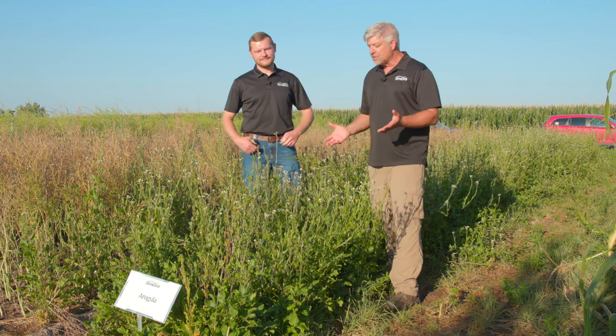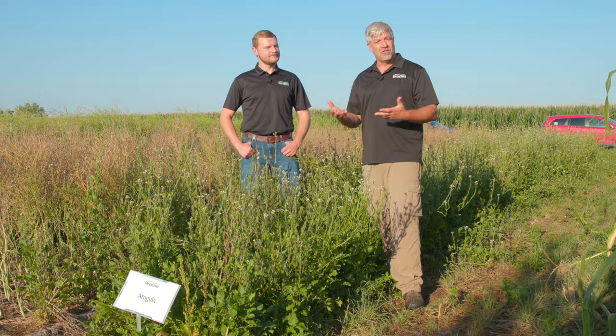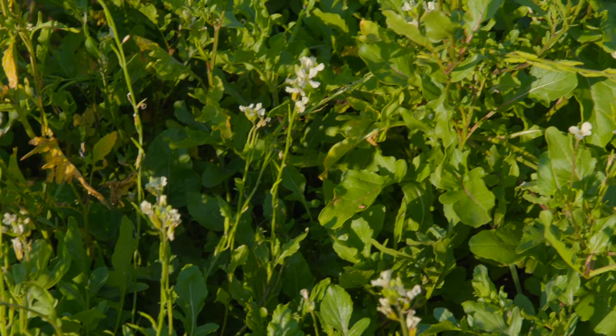Arugula is one of the more interesting brassica plants that we have. Most of you are probably familiar with arugula — you may have had it in a salad or a spring mix. Another name for it is actually salad rocket, and it's commonly used in some of those fancy salad mixes.